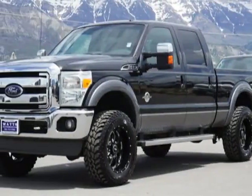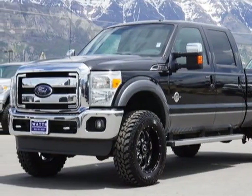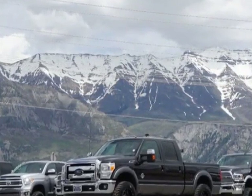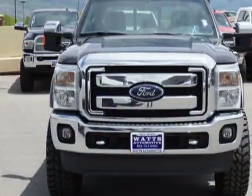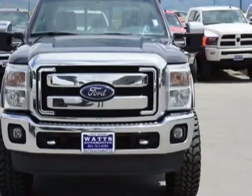Take a look at this 2013 Ford Super Duty F350. The Super Duty F350 has just under 90,000 miles. For your protection, this vehicle has a factory warranty.